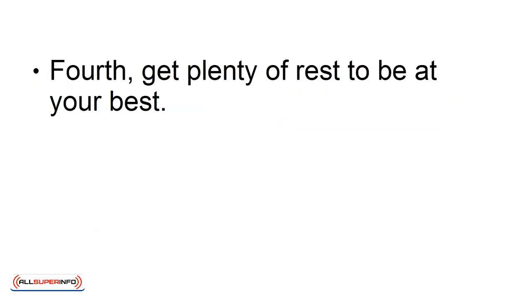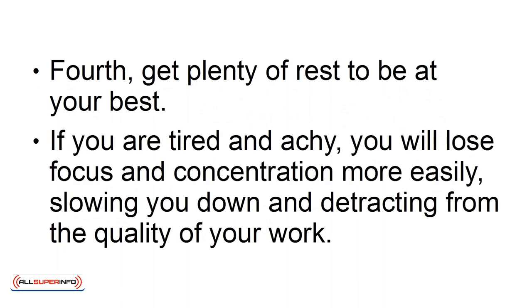Fourth, get plenty of rest to be at your best. If you are tired and achy, you will lose focus and concentration more easily, slowing you down and detracting from the quality of your work.